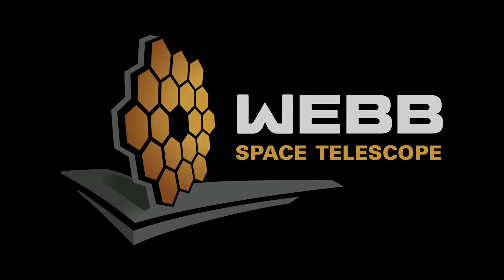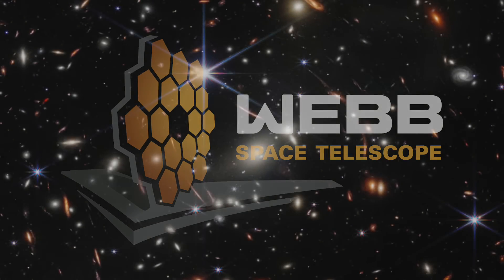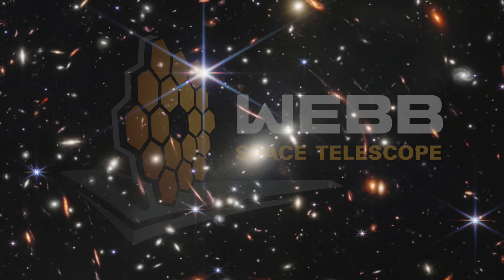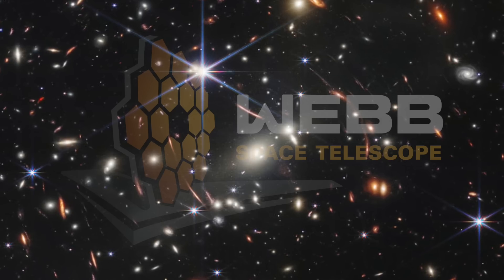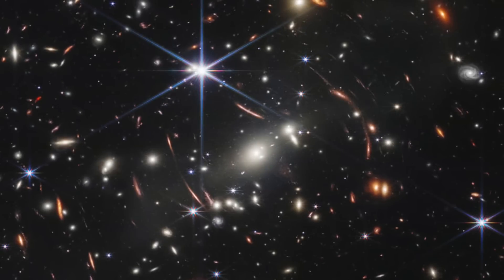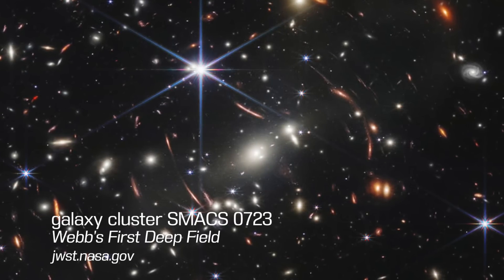Today's announcement brings unprecedented clarity and visibility into the universe, with targets ranging from nearby stars, relatively nearby exoplanets, and some of the most distant galaxies and clusters of galaxies known to exist.